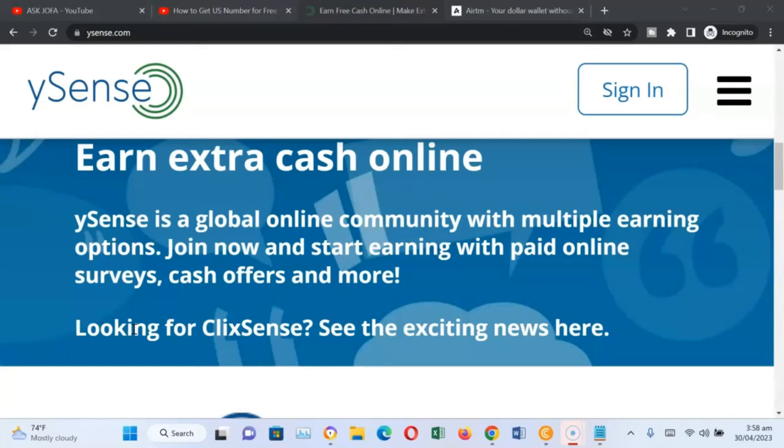This is my ySense payment post. In this video, I will show and demonstrate how to withdraw from ySense.